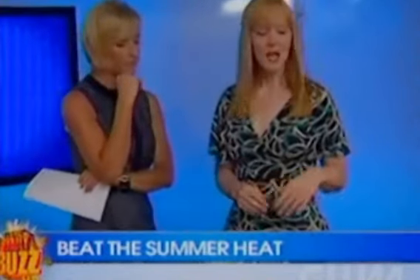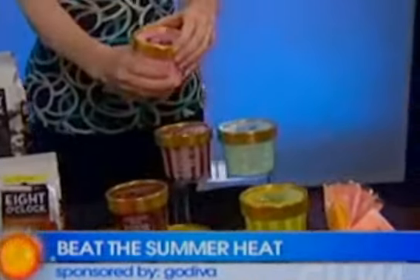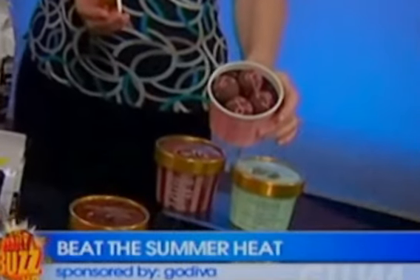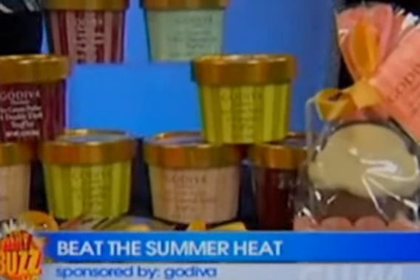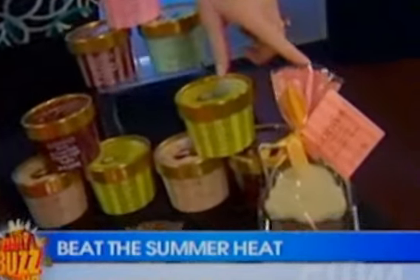Well, we saved the best for last — we all love ice cream! Godiva has a really great twist this year. These are their ice cream parlor treats — little truffles in classic flavors: rocky road, pistachio, mint chocolate chip, Neapolitan, and double dark chocolate truffles. They're a great little sweet treat after dessert. They also have these really adorable milk chocolate ice cream cones.